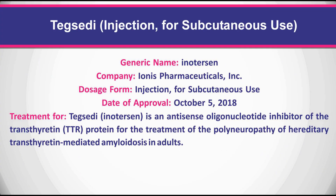Tegsedi is an antisense oligonucleotide inhibitor of the transthyretin protein for the treatment of polyneuropathy of hereditary transthyretin-mediated amyloidosis in adults.